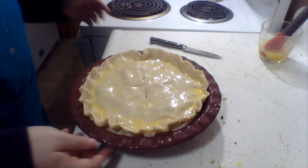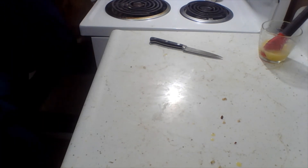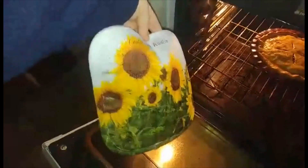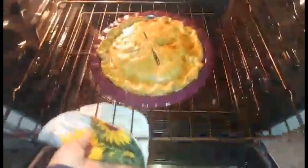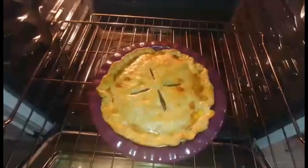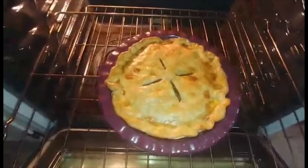Our oven's preheated to 375. Gonna bake this for 45 minutes — we will check back after that. It's about ready to pull out of the oven. Look how cute — my mom made me a little potholder with sunflowers for Christmas; she's so adorable. Anywho, here it is — the tourtière! We've got to let it cool for about 10-15 minutes, and then I will have myself a slice. Bon appétit!